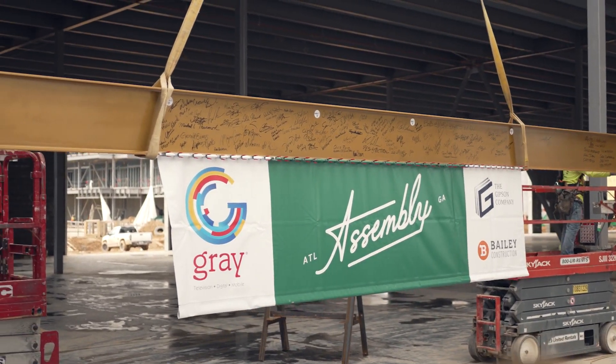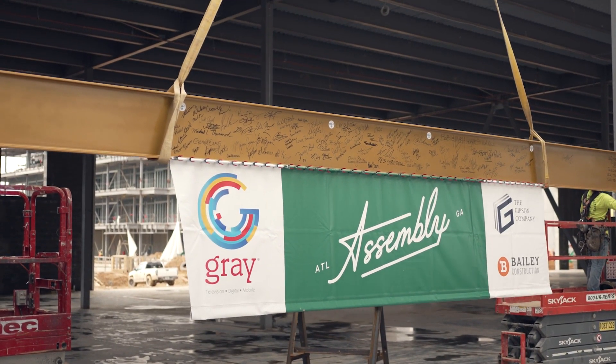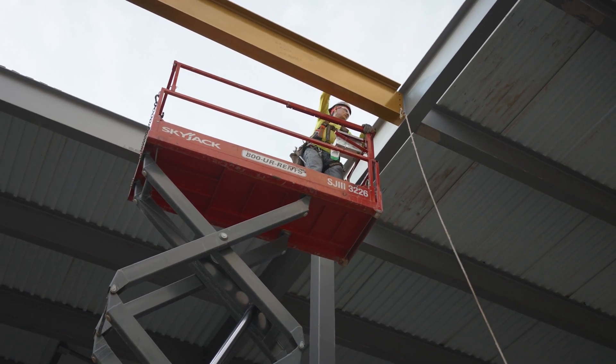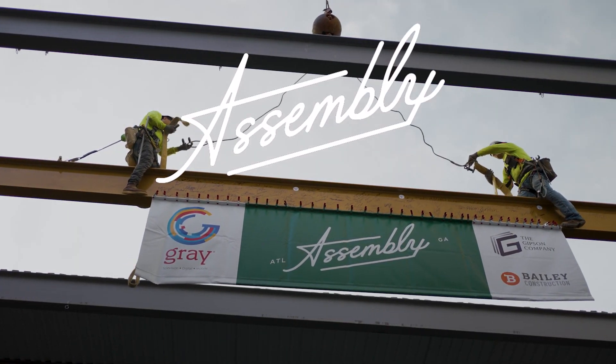Here it is — the last beam going up. From here on out it's details, and we're on the home stretch to the finish line. So let's show the world what we can do here in Georgia.